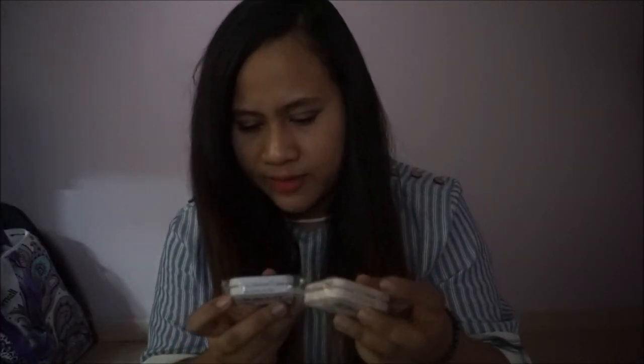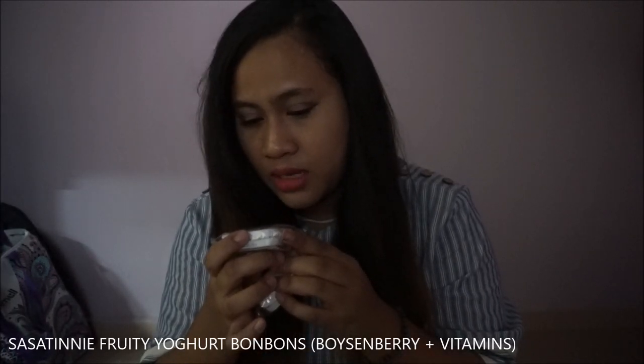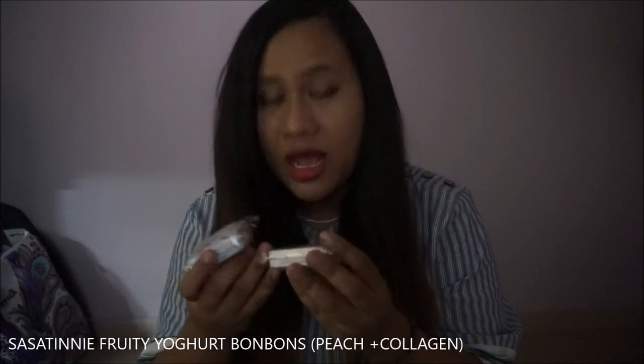I got two of this yogurt drink — one is a yogurt with vitamins, and the other is a peach yogurt with collagen. I tasted them and they're pretty good, and they're so cute.